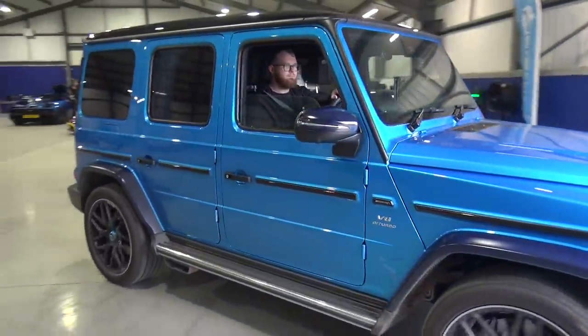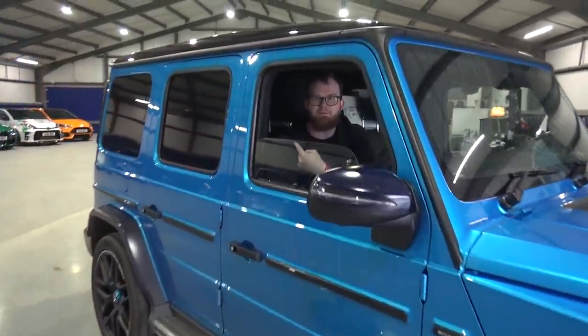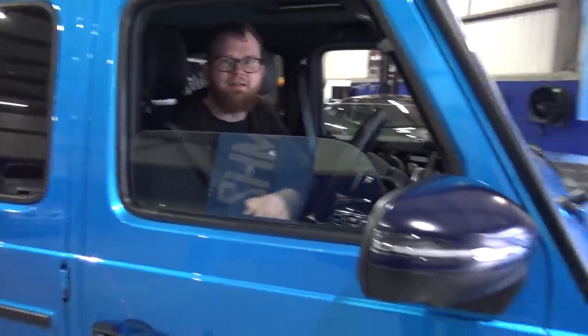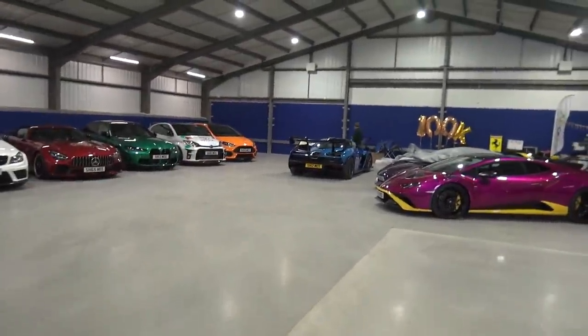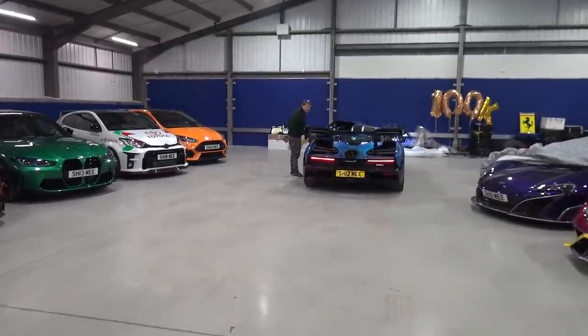The guys are back then with the G, which is going back out. We're also back with the Senna — the Senna is back. I'm not going to put it any further than here — we'll leave it right to the front. Tim's obviously brought that back over. It's nice to have this one back in here. How was the drive back, Tim? You quickly forget how mad that car is.